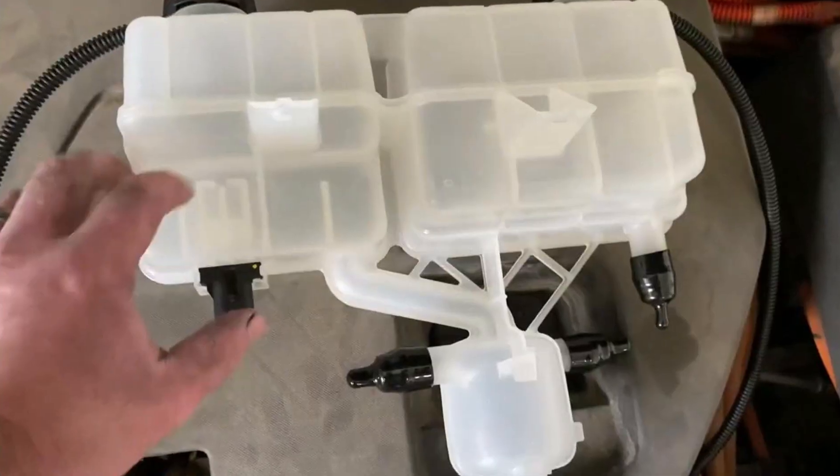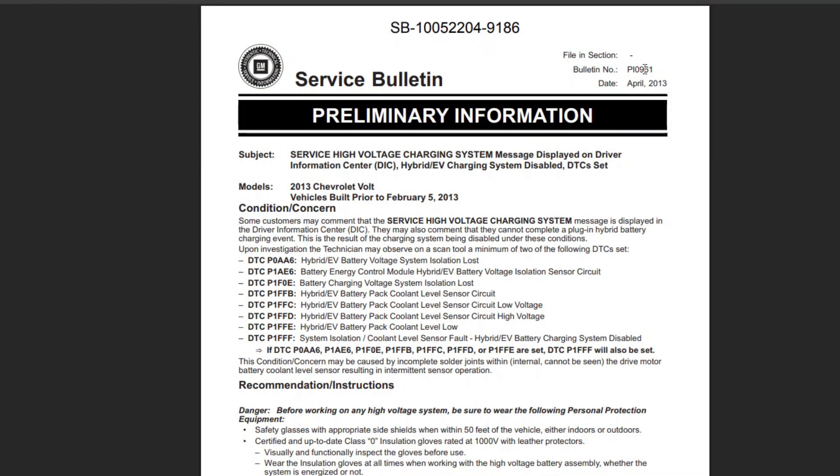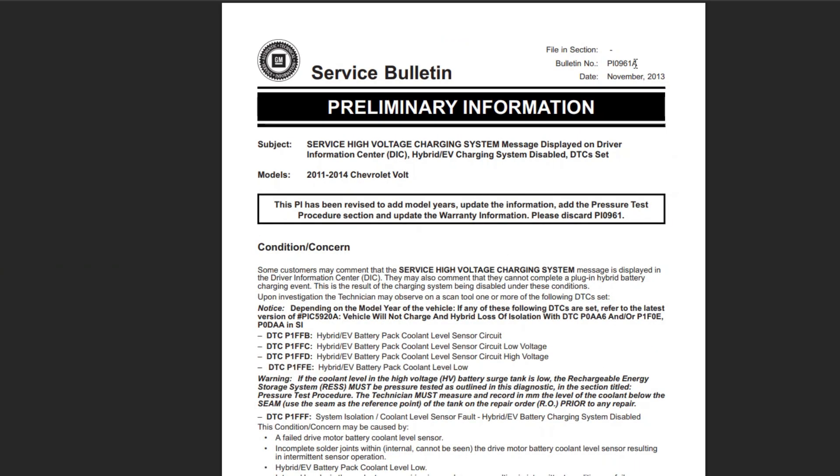Secondly, there are a bunch of common problems with the coolant level sensor, and there are two TSBs. I will post the TSB numbers in the description. The TSBs are pretty hard to follow, so you may read them just to get an idea of what may have happened.